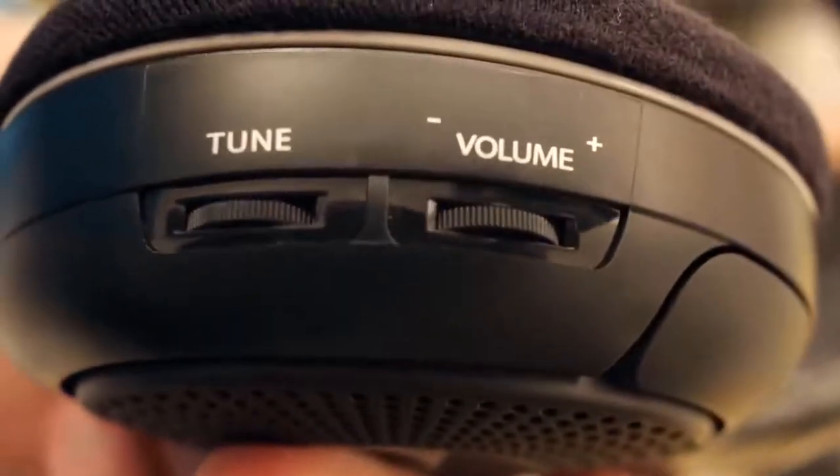All in all, if you're looking for the best headphones for TV, look no further than the Sennheiser RS120 — and although it is currently unavailable at Amazon, it should be back soon.